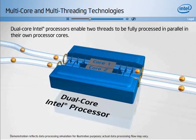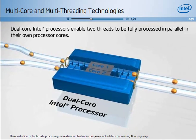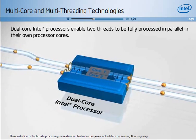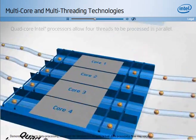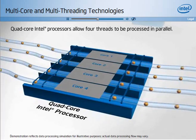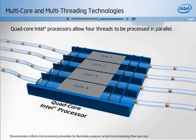Next was the dual-core Intel processor, today's best choice for notebooks, which enabled two threads to be fully processed in their own processor cores for truly parallel execution. There are also quad-core Intel processors, which take parallel processing on desktop computers another leap forward.